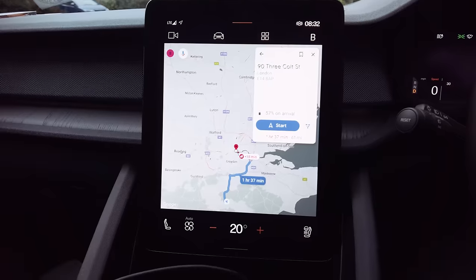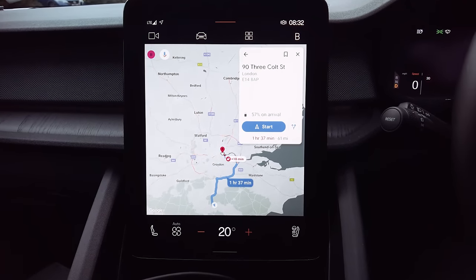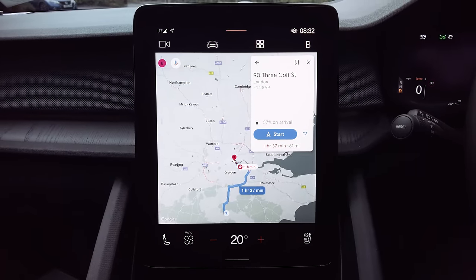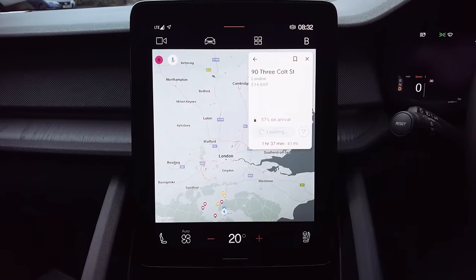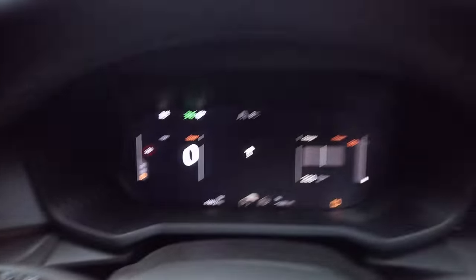Let's have a look at the route we're going to take today. I'll show you Google Maps and see what kind of estimates it's giving. On the maps page it's saying 1 hour and 37 minutes — that's a long time, but that's the problem with driving into London. 61 miles, 57% on arrival. So let's hit start.